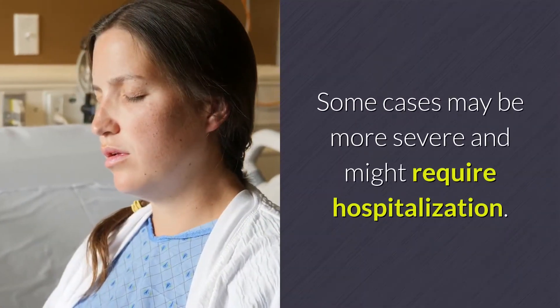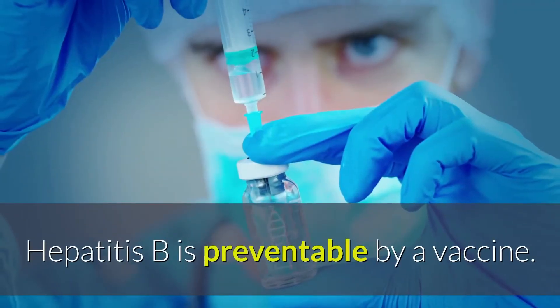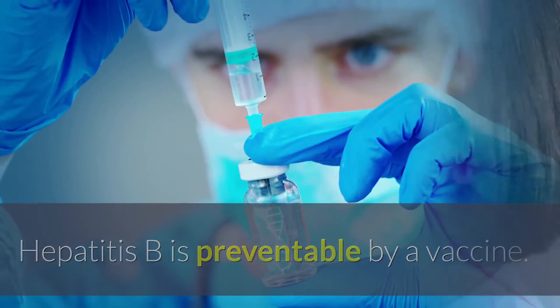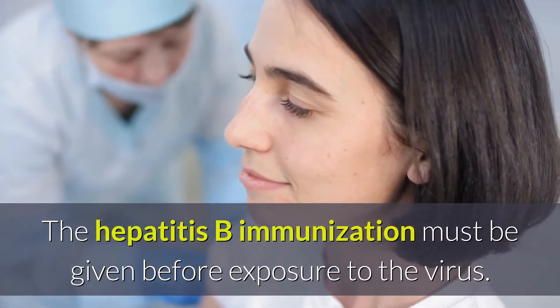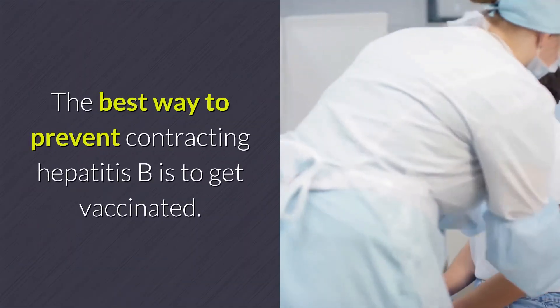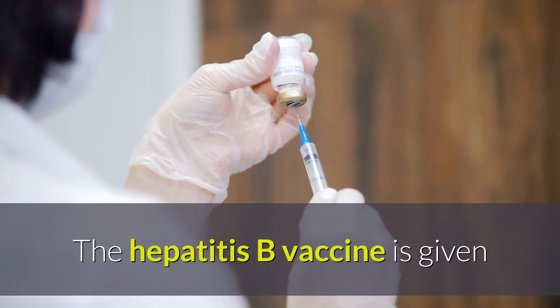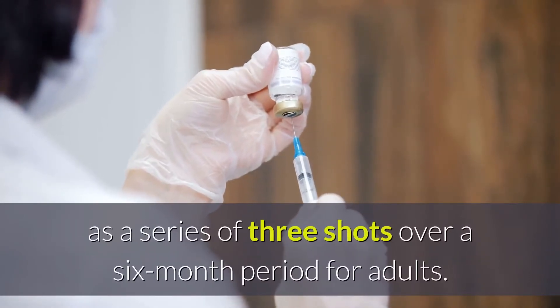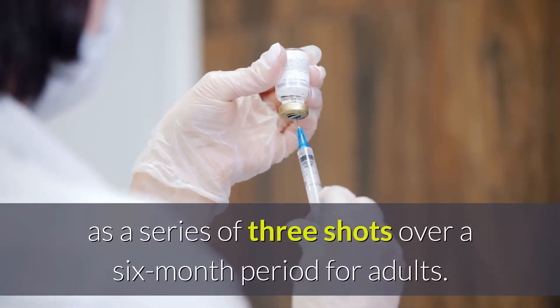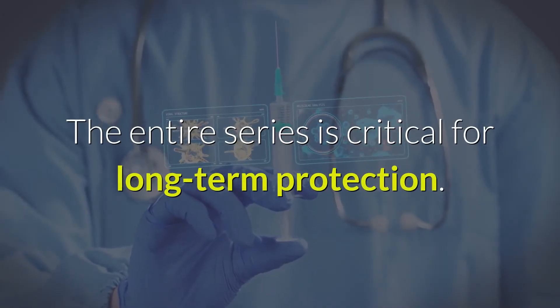Some cases may be more severe and might require hospitalization. Hepatitis B is preventable by a vaccine. The Hepatitis B immunization must be given before exposure to the virus. The best way to prevent contracting Hepatitis B is to get vaccinated. The Hepatitis B vaccine is given as a series of three shots over a six-month period for adults, and the entire series is critical for long-term protection.